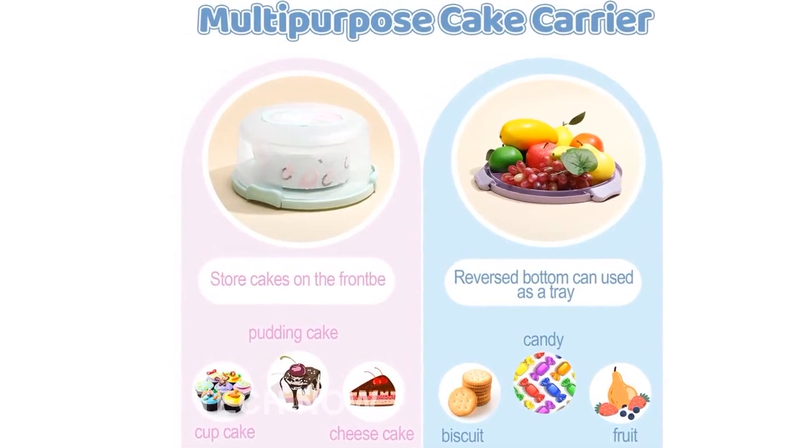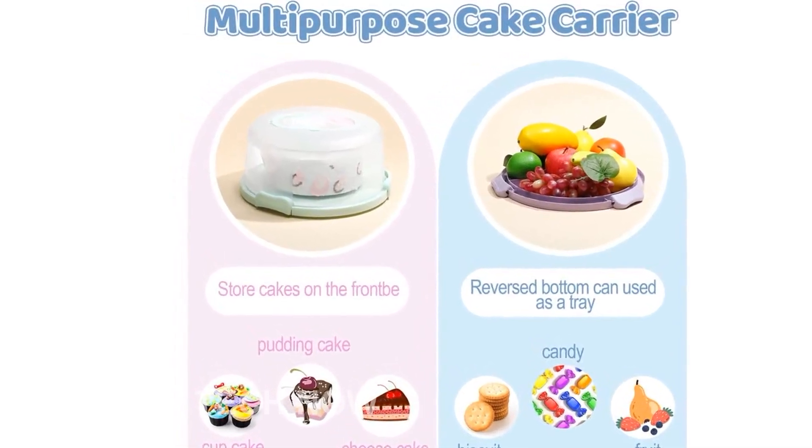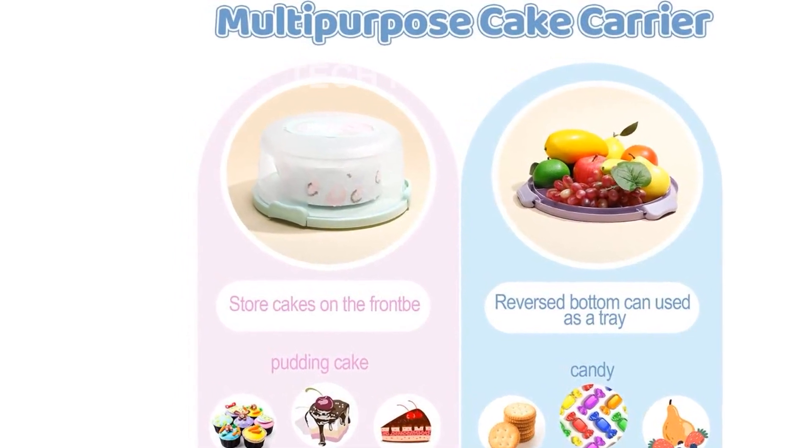Remember, this product is designed for use in the US, so please check compatibility before purchasing if you plan to use it internationally.